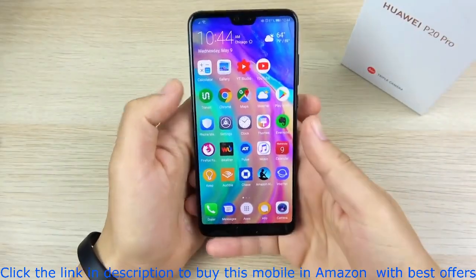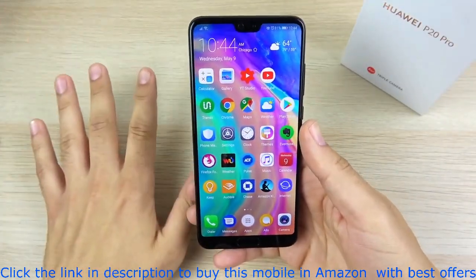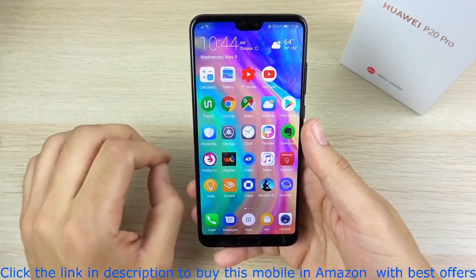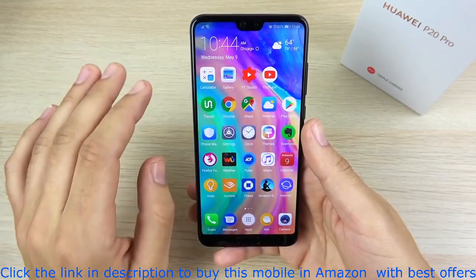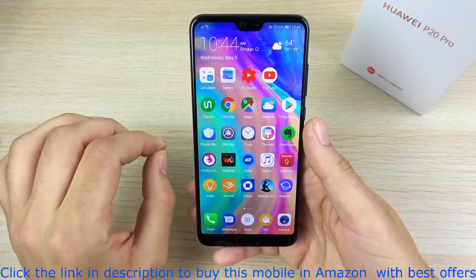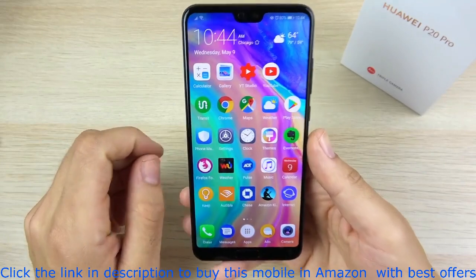What is up guys? Nick here helping you to master your technology. Five reasons why the Huawei P20 Pro has stayed in my pocket. First I want to explain the reasons why it's not staying in my pocket, but it is. Let me get these negatives out of the way first so you can understand the reasons why.